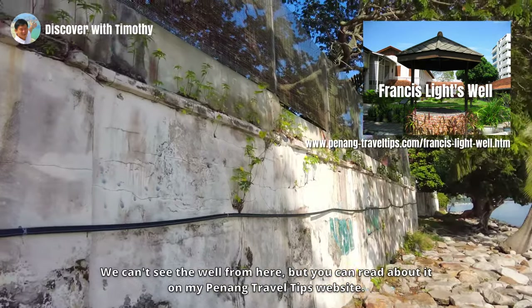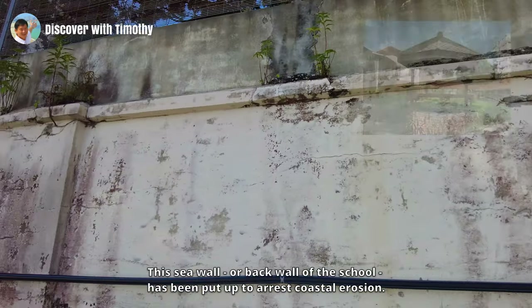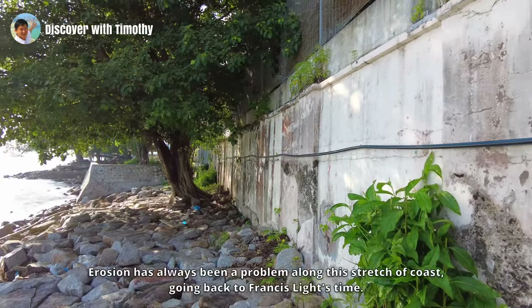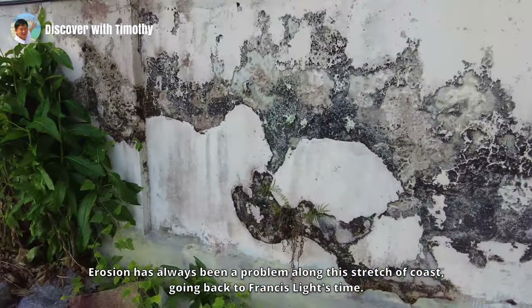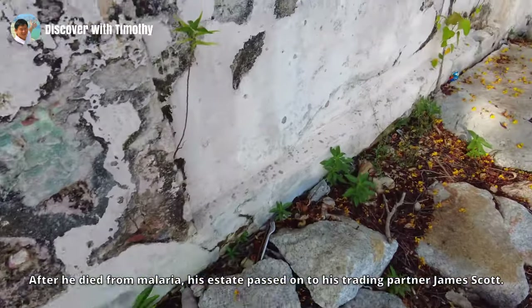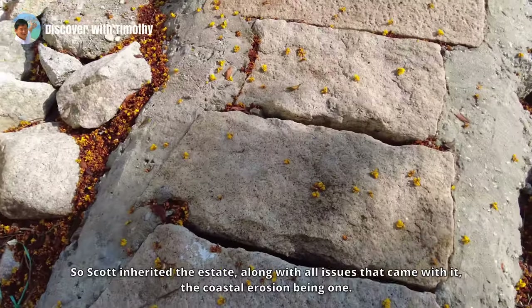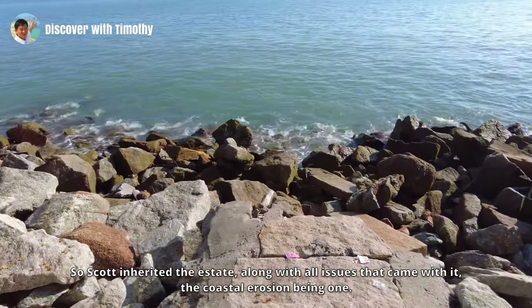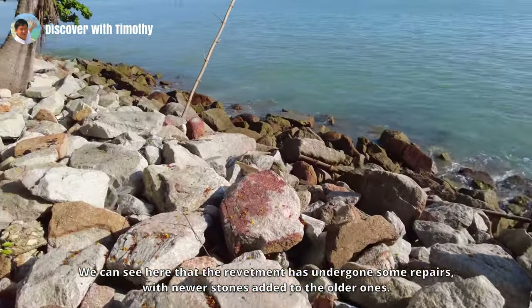The well he dug for his own use is still existing and is within the grounds of the school. We can't see the well from here, but you can read about it on my Penang Travel Tips website. This sea wall — the back wall of the school — has been put up to arrest coastal erosion. Erosion has always been a problem along this stretch of coast, going back to Francis Light's time. He lived for just eight years after founding Georgetown, and after he died from malaria, his estate passed on to his trading partner James Scott, who inherited the estate along with all its issues — coastal erosion being one.